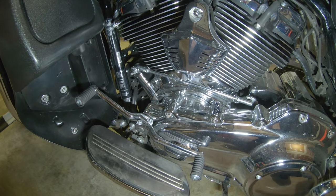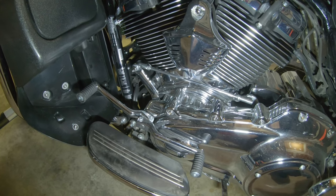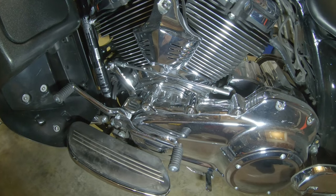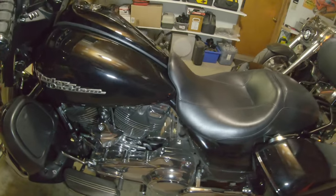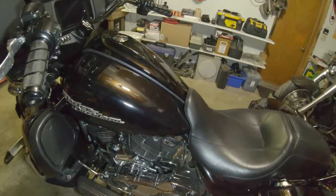Mine came with the heel shifters — one of the last years Harley offered that standard before they yanked it starting in 2020. I'm still thankful I have it.